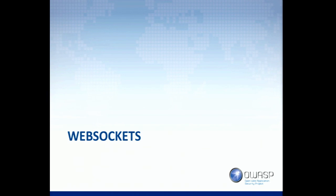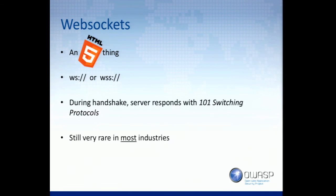WebSockets. WebSockets was a neat technology that was a brilliant idea, and very few people have used it. To be very clear, very few industries have used it. There are certain industries where it's very heavily used — financial services being one.